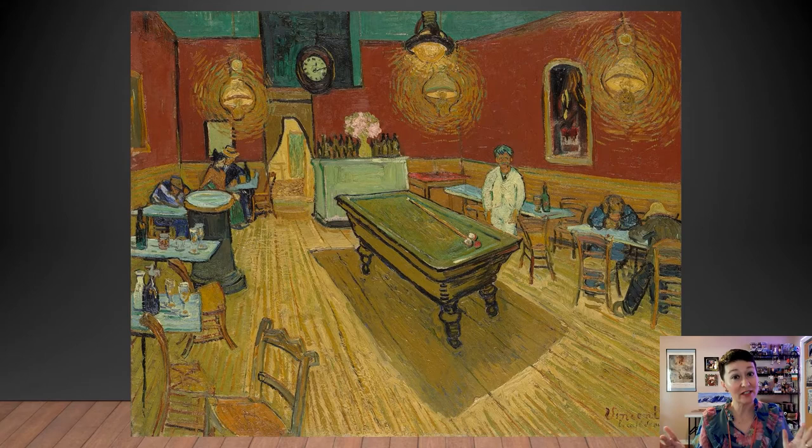So Vincent van Gogh — Starry Night, beautiful sunflowers — awesome, right? But then you get a painting like this and it makes you kind of record scratch. What's going on here? This painting is titled The Night Cafe, and he painted it in 1888 when he was living in Arles.